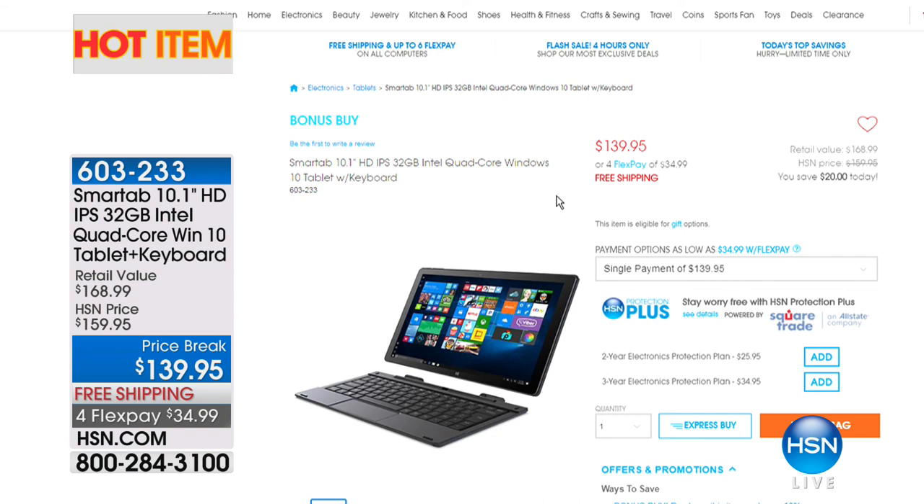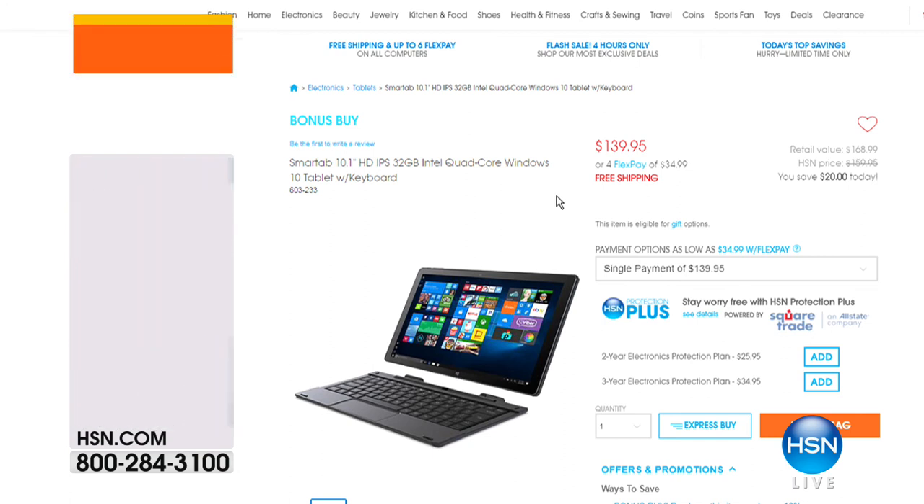We want to let you know that we have lots of great items on hsn.com and they're called hot items. If you're looking for the convenience of both a laptop and a tablet, here's a hybrid of the two — it's quad core for power performance at $139.95 with free shipping and flexible payments. You can remove the keyboard and tablet to interchange them, which is really smart. Check out all the hot items on hsn.com.